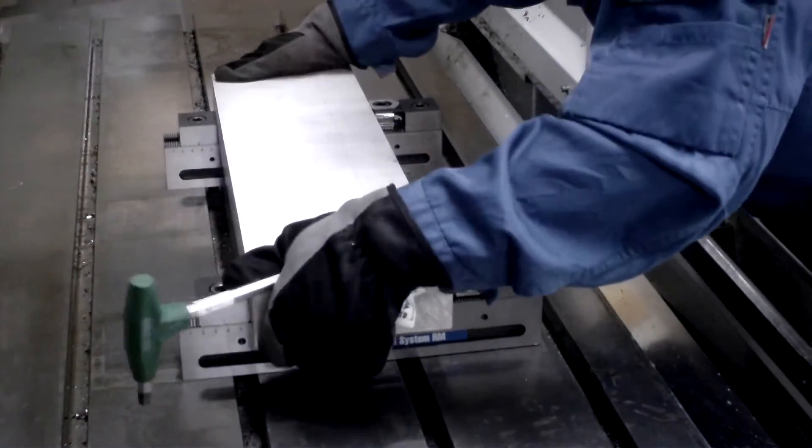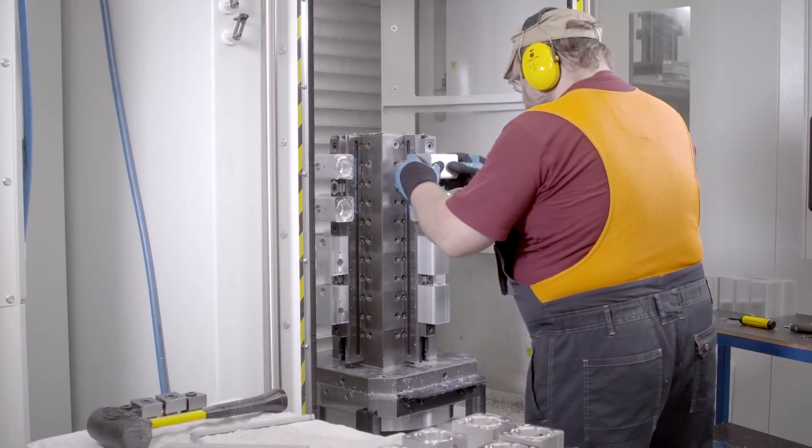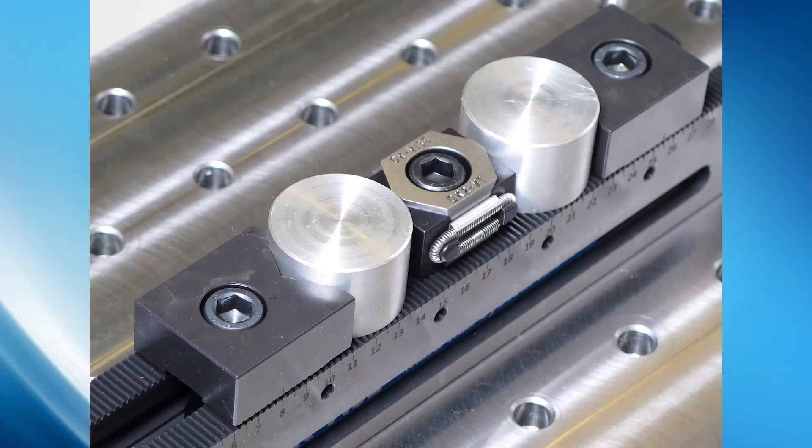The exciting multi-rail system consists of modules which are optimised for rapid changing of the stopper, side guide and riser block positions.